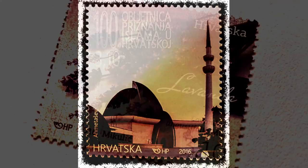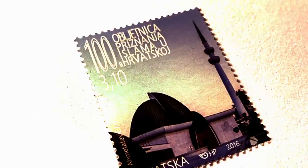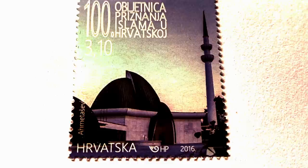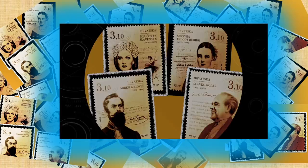The 100th anniversary of recognition of Islam in Croatia: on April 27, 2016, the Islamic community in Croatia celebrates the 100th anniversary of the unilateral decision made by the parliament of the Kingdom of Croatia and Slovenia that recognized Islam as a religion equal in rights to others. This is to develop a multicultural atmosphere among its society. The postage stamp depicts the motif of Zagreb mosque as the symbol of diverse existence and integration of various religions recognizing universal values among each other.